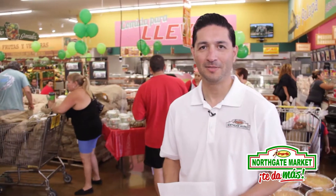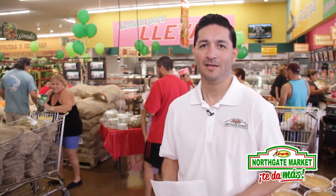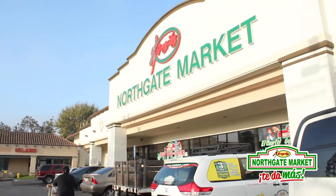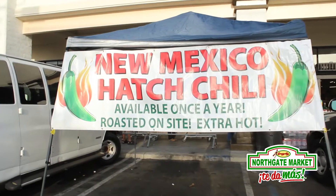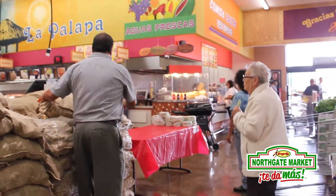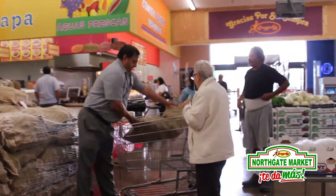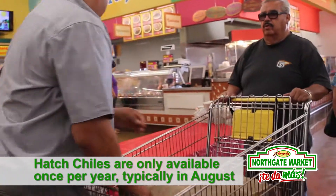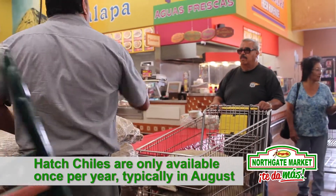Hi, my name is Alfonso Cano. I'm representing the Northgate Produce Department and what we're doing today is a Hatch Chili roasting event. The New Mexico Hatch Chili is a chili that is very hot and it's been available for roasting in the retail market for the last 15 to 20 years.